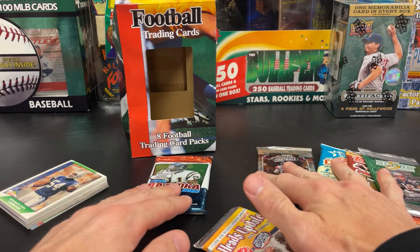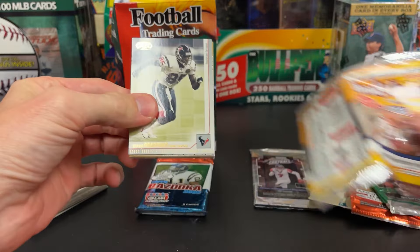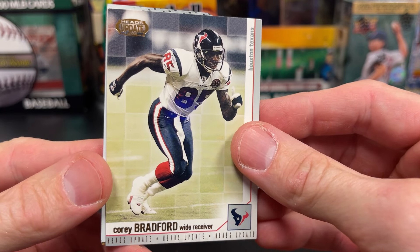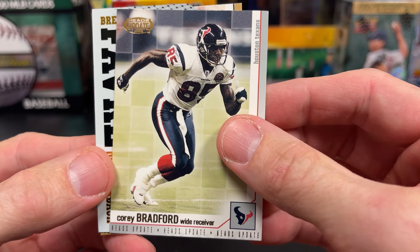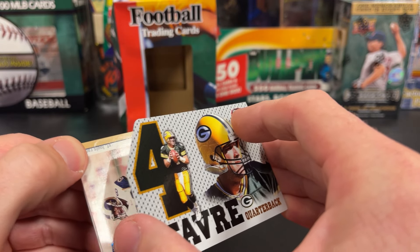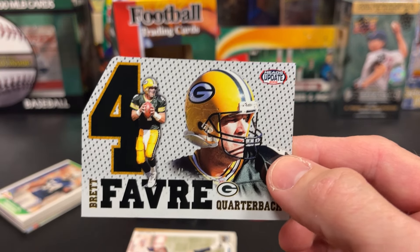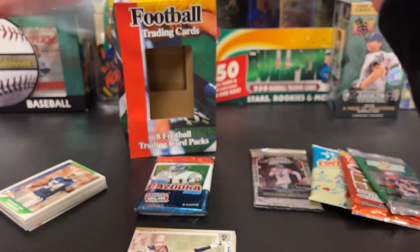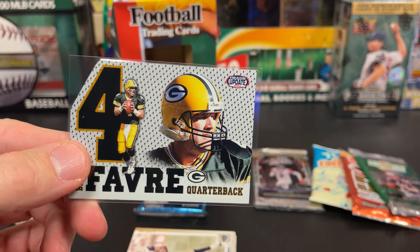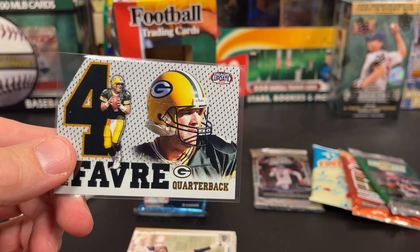Let's do this 2002 Heads Up since the rest are 2005. Already got something different in there — Corey Bradford. The Heads Up die cut — look at that, Brett Favre. A little sticky on there. With the Heads Up die cut — that's kind of a cool one already. Not bad to kick it off. Big numbers — die cuts one in five.